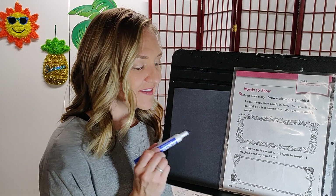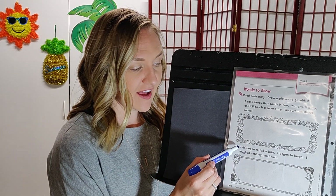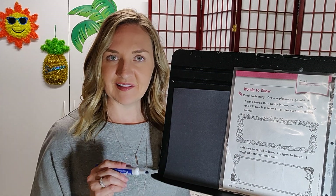For your illustration on the second story, think of drawing a person named Jeff who's telling a joke, and you are the one laughing at that hilarious joke.